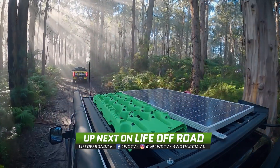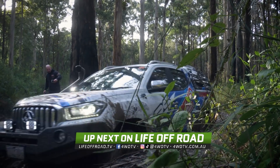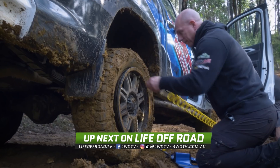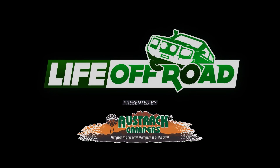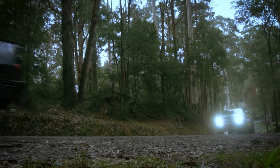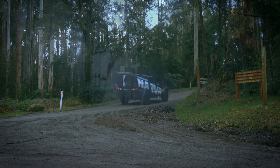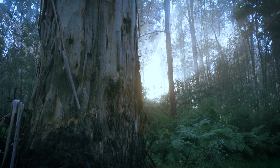We're in Yarra State Forest — what an absolute gem of a spot. We're up in the Victorian High Country, 80km east of Melbourne near Warburton, and it's a spectacular spot. We got into the forest and it was all misty and foggy throughout the trees, with the sun shining through. It's so picturesque it was just unbelievable.